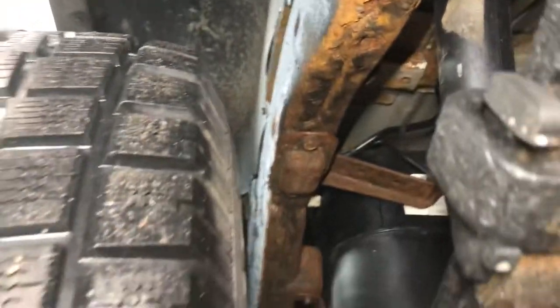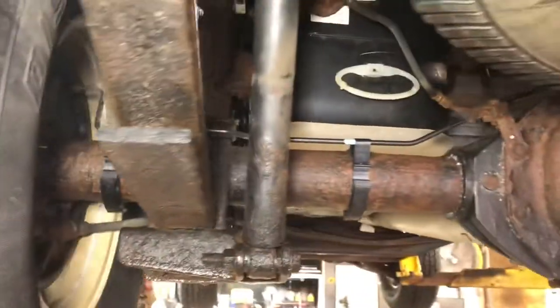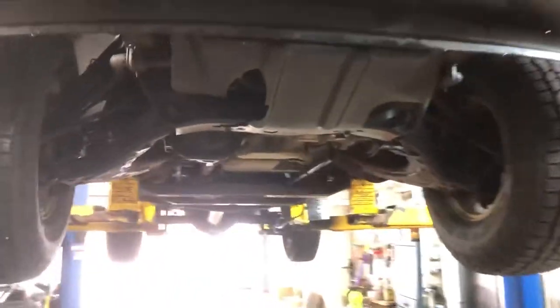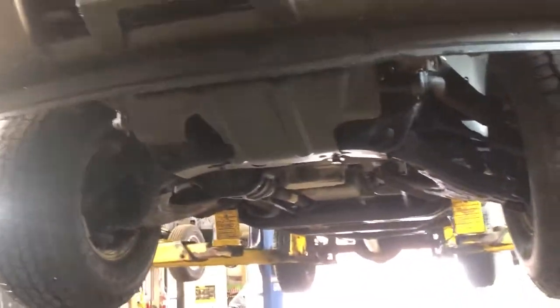Basically this gentleman got screwed on it, which is unfortunate. He didn't look at it personally — he sent his father-in-law up to look at it, who was a middle-aged gentleman and apparently didn't crawl underneath the thing, which a lot of people don't. But this is how these things happen, people.